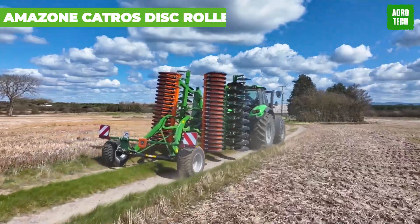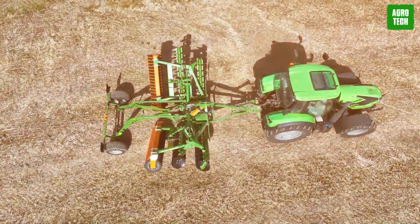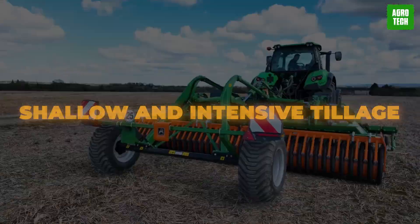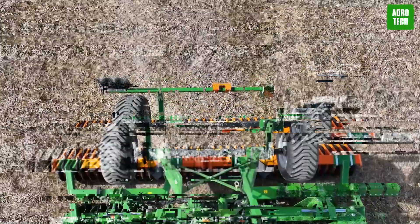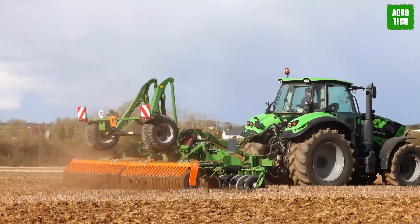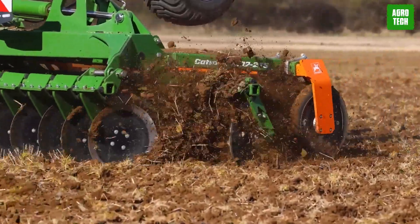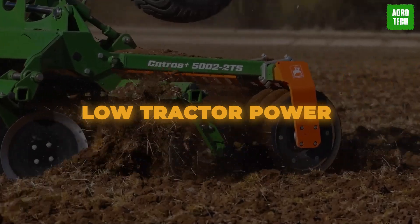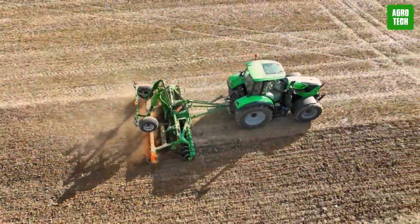Amazone Catros Disc Roller. Revolutionize your soil tillage game with the Catros. Perfect for shallow and intensive tillage, these machines make light work of even the toughest soils. With working widths from 3 to 6 meters, you'll cover more ground in less time. With easy pulling and low tractor power requirements starting from just 75 horsepower, it's a breeze to operate.